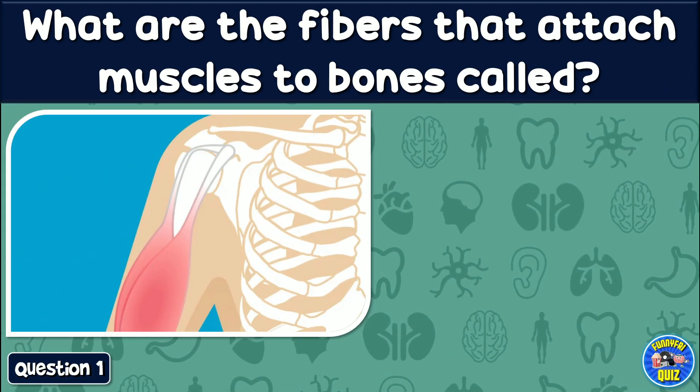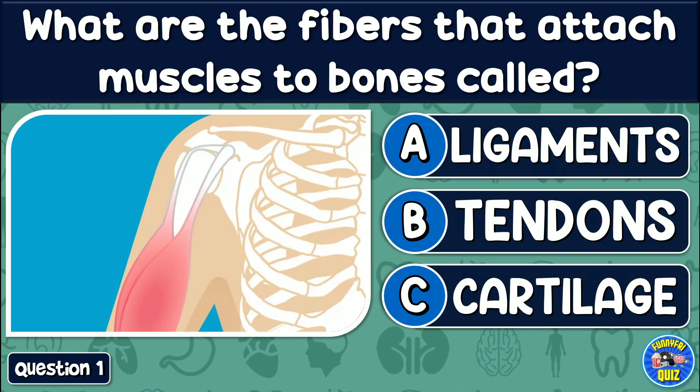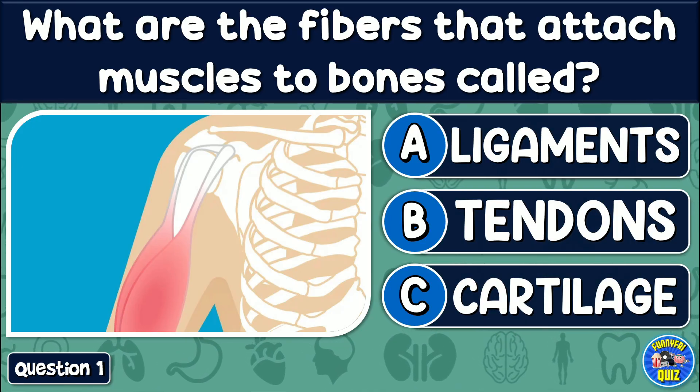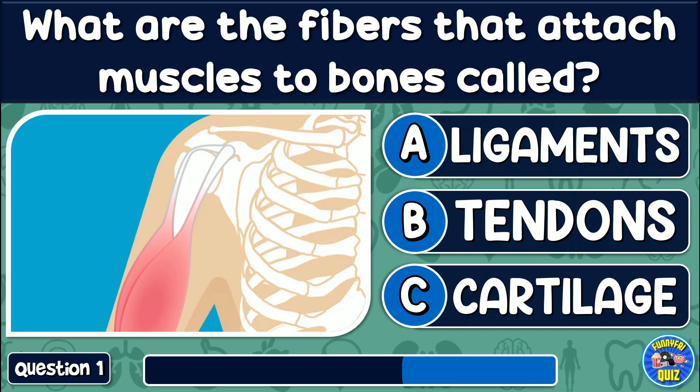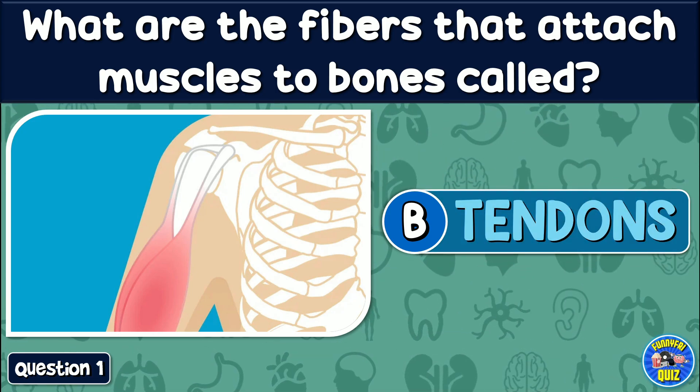What are the fibers that attach muscles to bones called? Ligaments, tendons, or cartilage? The answer is: Tendons.